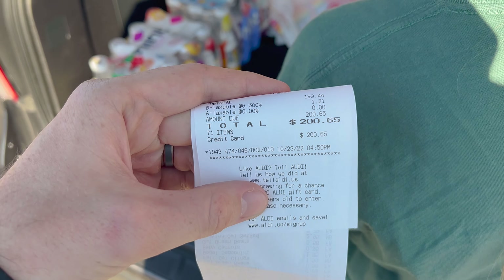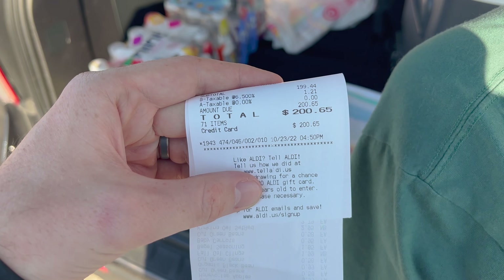Now that we're leaving, we can look at the receipt — we got 71 items. Anytime we go to Walmart and get that many items it's usually around $340, and we usually don't even get 71 items. So 71 items and the total is $200.65 — really pretty cheap. That's almost $2 to $2.50 per item. So really good value.